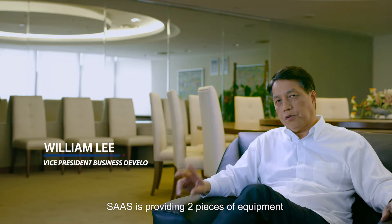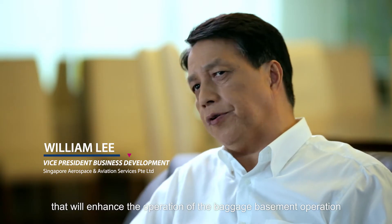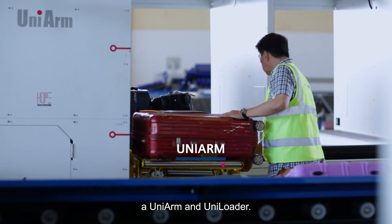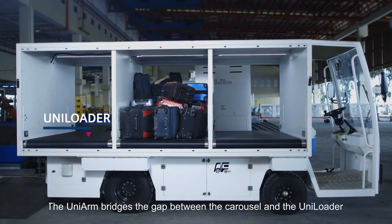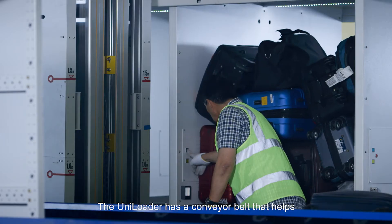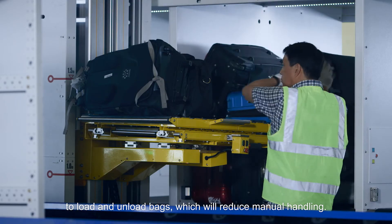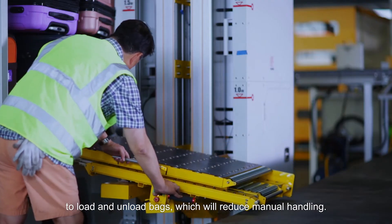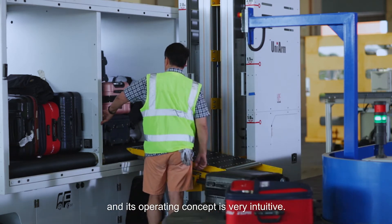SIAS is providing two pieces of equipment that would enhance the operation of the baggage basement operation: a uni-arm and uni-loader. The uni-arm produces the recirculation carousel and the uni-loader has a conveyor belt that helps to load and unload bags, which would reduce the manual handling. The design is simple to understand and its operating concept is very intuitive.